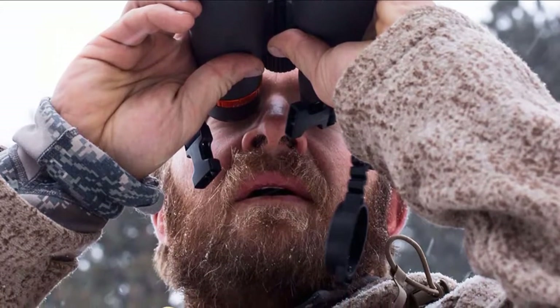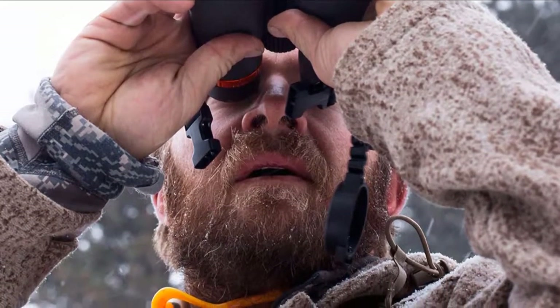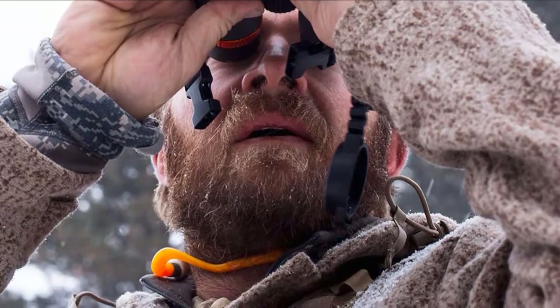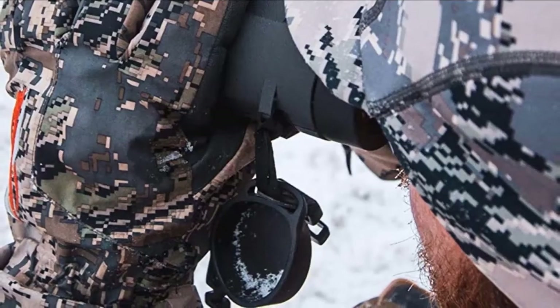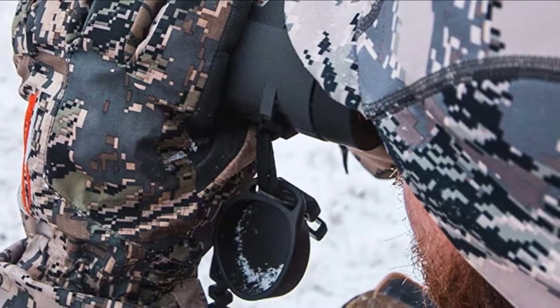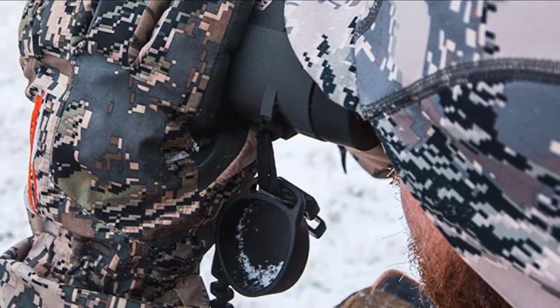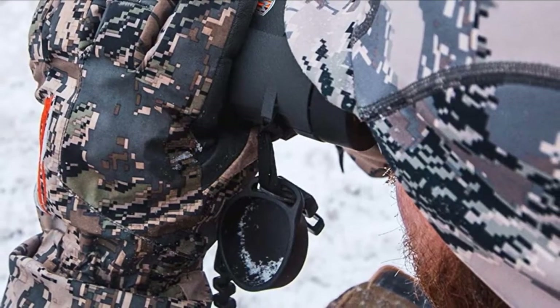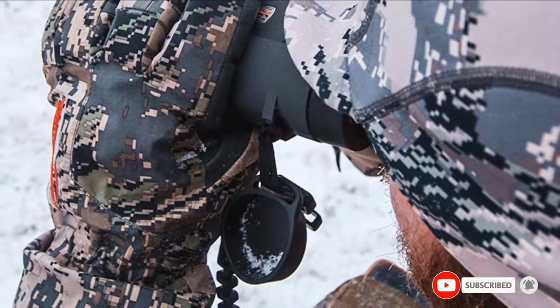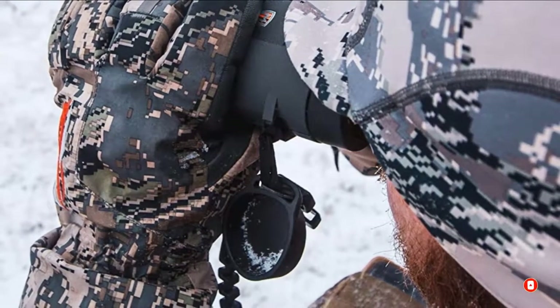Another benefit is the binoculars include comfortable eye cups and provide long eye relief. However, one of the biggest drawbacks is their price — as a premium set of 10x50 binoculars, you will end up paying a large sum for them. Other issues are that the adjustable strap isn't the easiest to get in place, and their field of view is lacking as it is rather narrow.